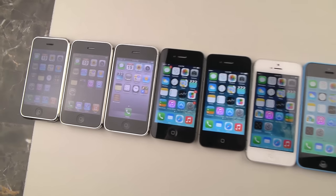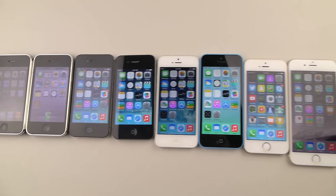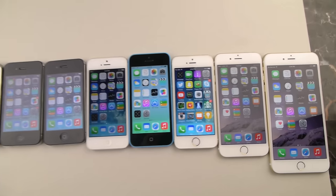Now we're talking about the 2G, 3G, 3GS, 4, 4S, 5, 5C, 5S, 6, and 6 Plus.